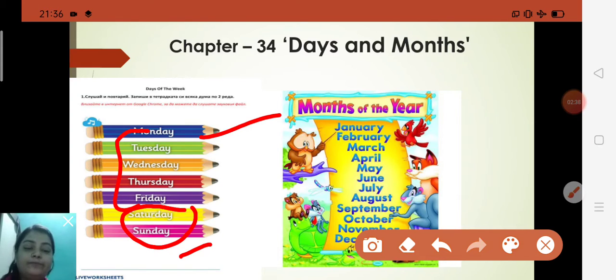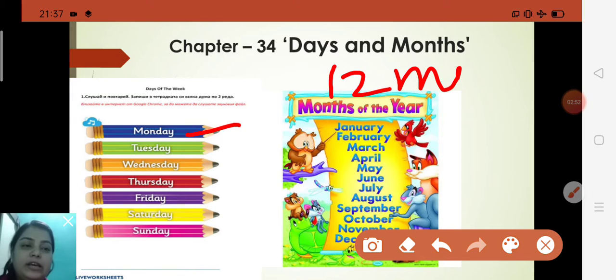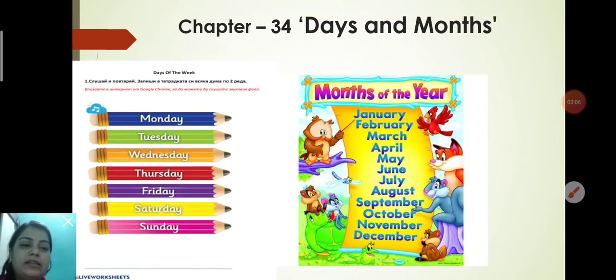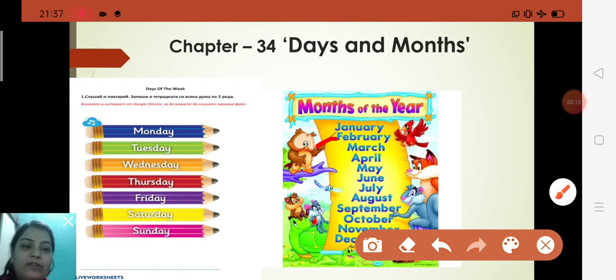Monday is the first day of the week. Now let's talk about months. There are 12 months in a year. January is the first month of the year and December is the last month of the year. February has the least number of days. There are 4 months that have only 30 days, and there are 7 months which have 31 days.